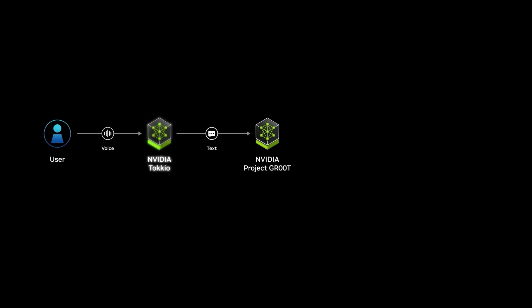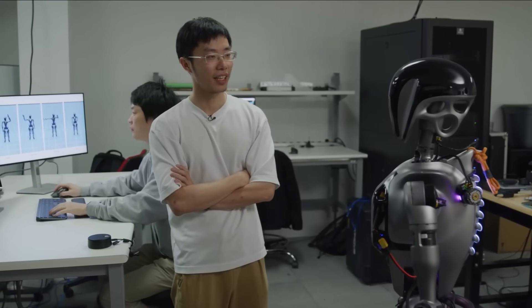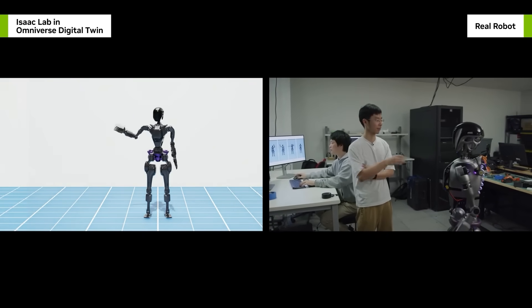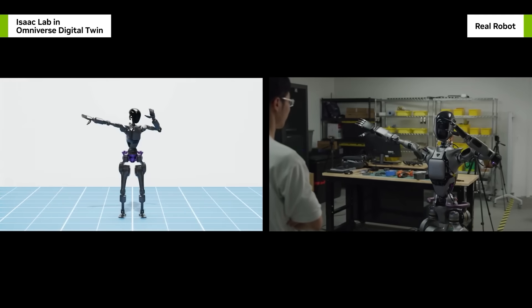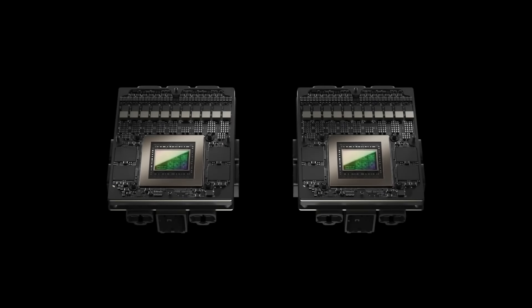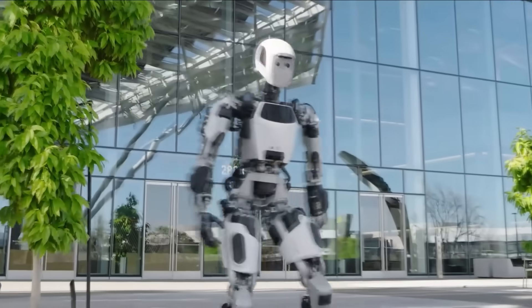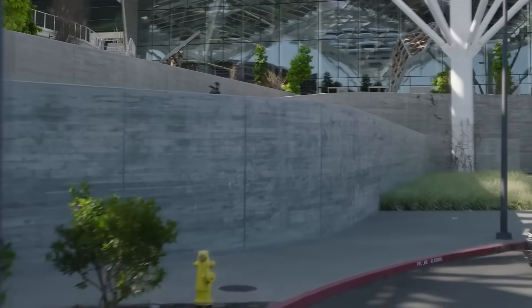Connecting Groot to a large language model even allows it to generate motions by following natural language instructions. All this incredible intelligence is powered by the new Jetson Thor robotics chip — designed for Groot, built for the future. With Isaac Lab, Osmo, and Groot, we're providing the building blocks for the next generation of AI-powered robotics.